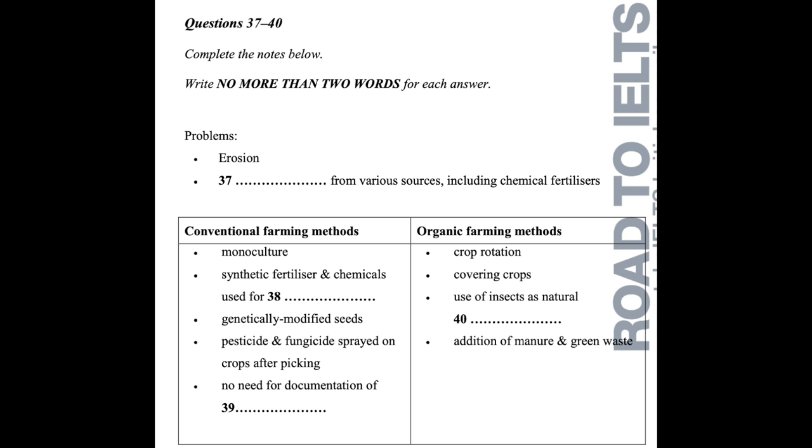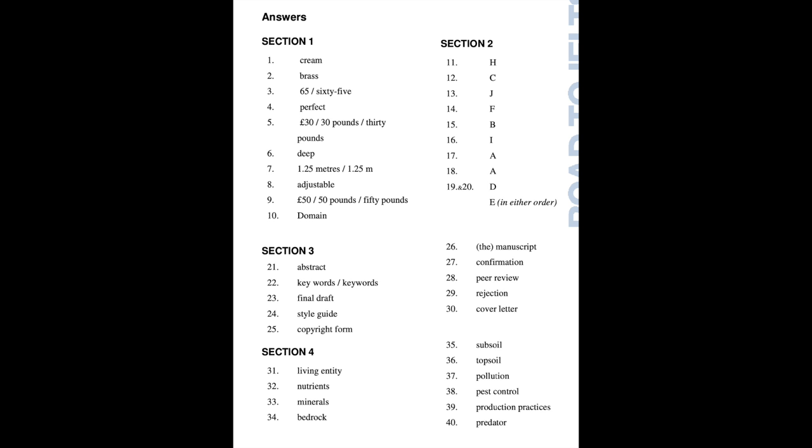That is the end of section four. You now have half a minute to check your answers. That is the end of the listening test. You now have 10 minutes to transfer your answers to the listening answer sheet.